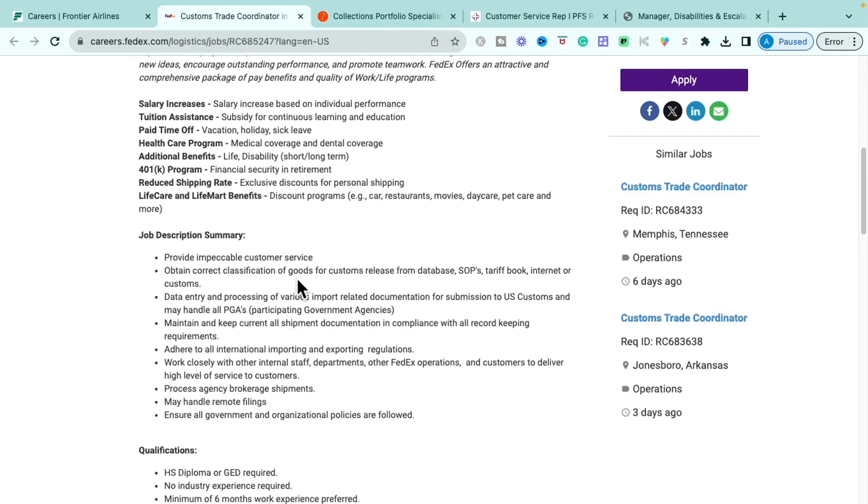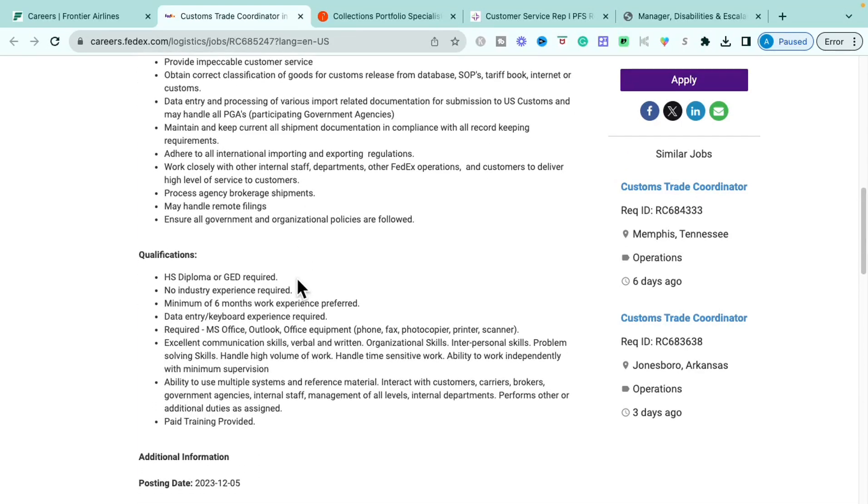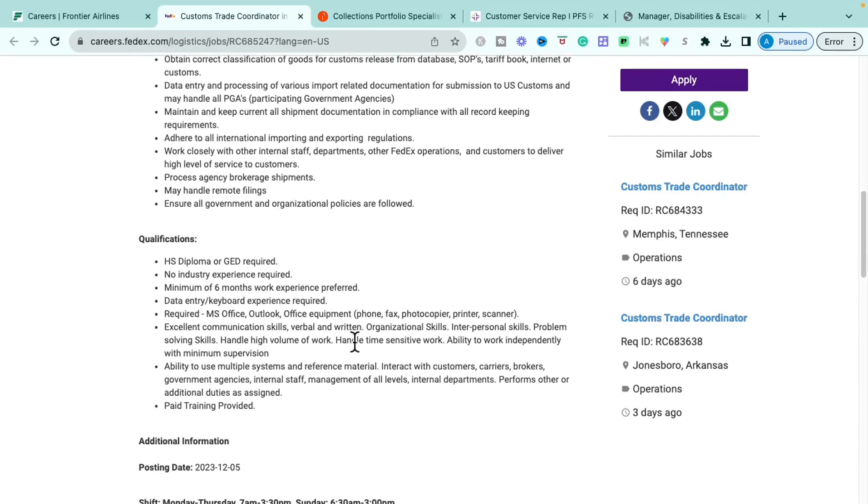For this specific role, you will provide impeccable customer service, obtain correct classification of goods and customs releases for databases, standard operating procedures, tariff books, internet, or customs. You'll do data entry and processing of various import-related documents for submission to US Customs, maintain shipment documents in compliance with recordkeeping requirements, adhere to international importing and exporting regulations, and work closely with cross-functional teams managing remote filings.